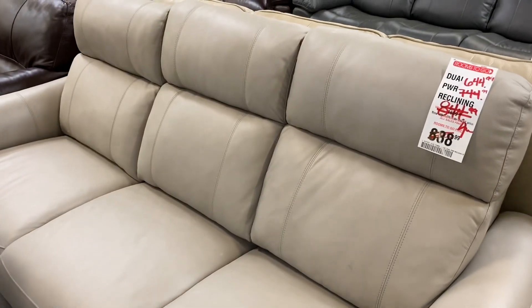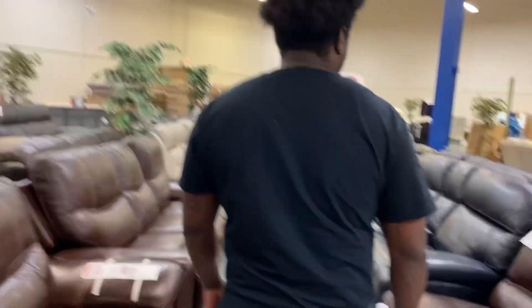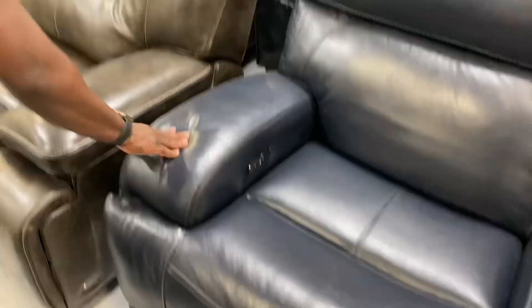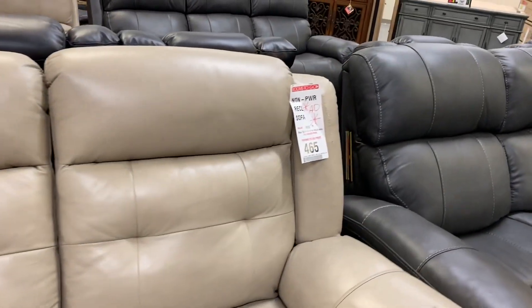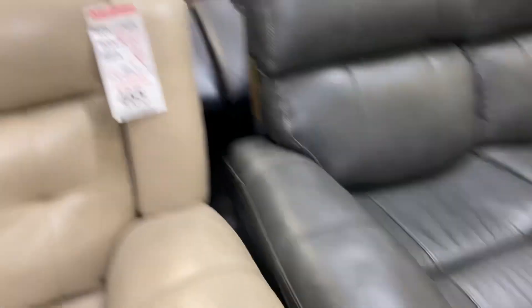You got this couch for $644, and then Black Friday is coming so they're probably gonna slash the prices some more. This is $300 if you guys are into this. This looks cool — this is $465. It's a love seat with a recliner.